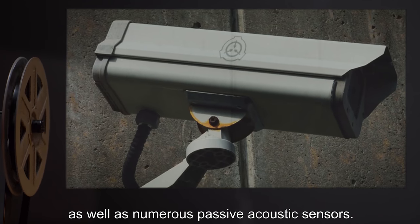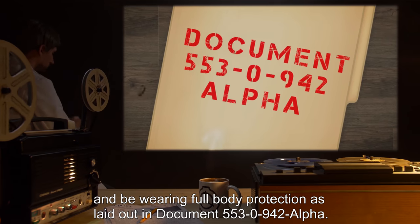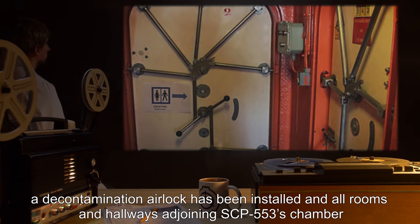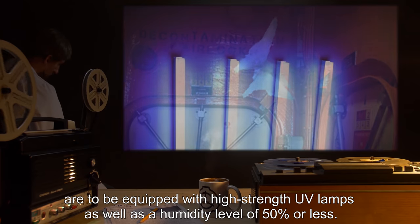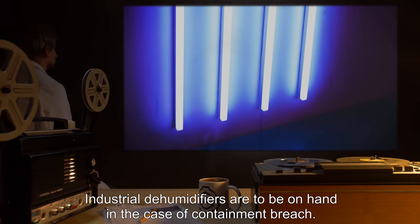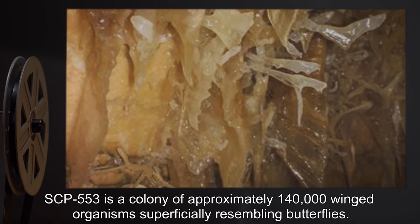Multiple IR and night-vision cameras have been installed to provide full coverage of the interior, as well as numerous passive acoustic sensors. Any personnel entering the chamber must only use the designated path and be wearing full body protection as laid out in document 553-09-42 Alpha, effective 06/01/2000. A decontamination airlock has been installed, and all rooms and hallways adjoining SCP-553's chamber are to be equipped with high-strength UV lamps, as well as a humidity level of 50% or less. Industrial dehumidifiers are to be on hand in the case of a containment breach.